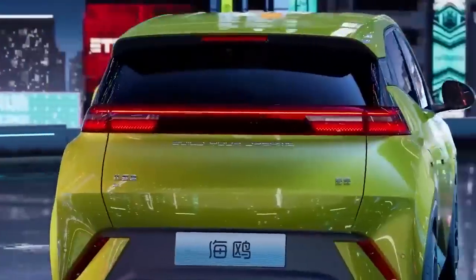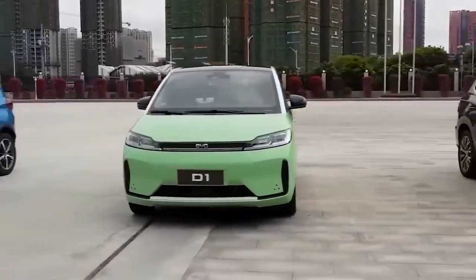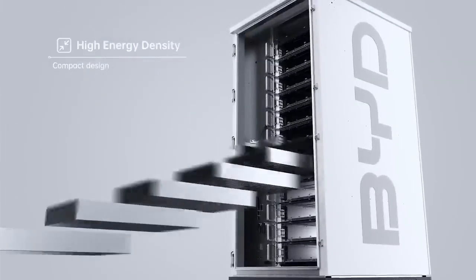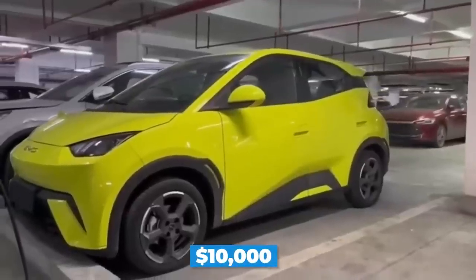You know how they say big things come in small packages? They must have been talking about the BYD lineup. This gorgeous electric hatchback has had months-long rumors about its battery and whether it can fit everything in just under $10,000.